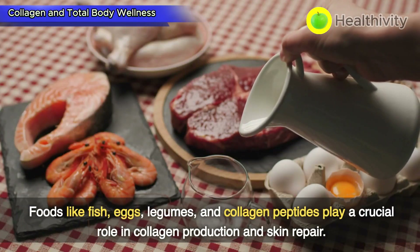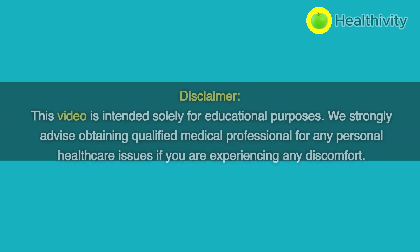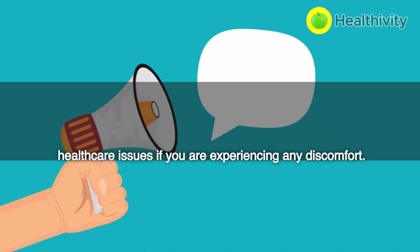Foods like fish, eggs, legumes, and collagen peptides play a crucial role in collagen production and skin repair. Disclaimer: this video is intended solely for educational purposes. We strongly advise consulting a qualified medical professional for any personal healthcare issues if you are experiencing any discomfort.